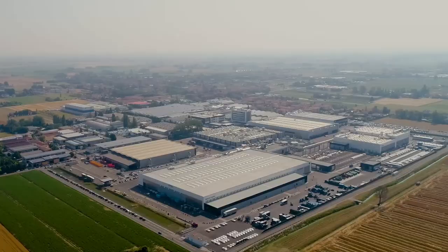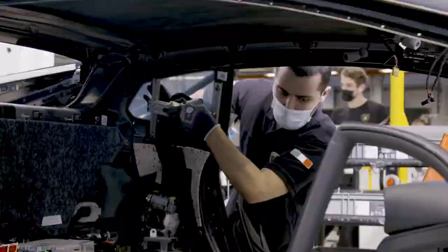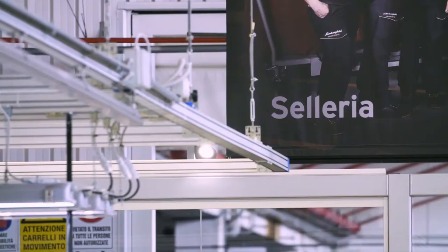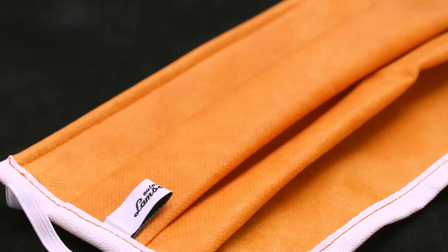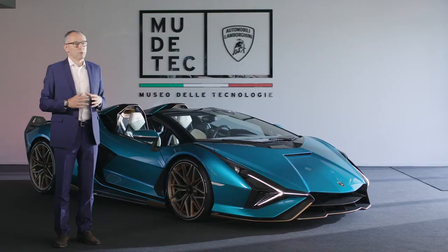We are fully operational on all our production lines and working at full speed. On July 10th our museum will also reopen to visitors and brand lovers. During our shutdown we were active in contributing to solutions to the emergency — we converted some of our production departments, such as our upholstery department on the Aventador line and our 3D printers, to produce surgical masks and protective shields for our Bologna hospitals. Our dealer network is also gradually reopening.